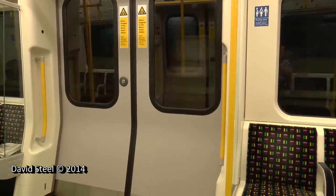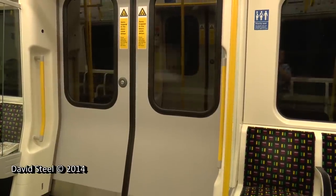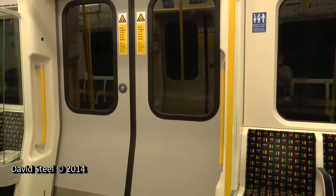The next station is Temple. Exit for Somerset House. Please mind the gap between the train and the platform.